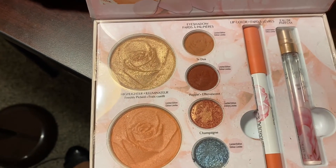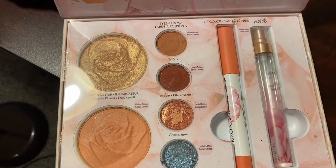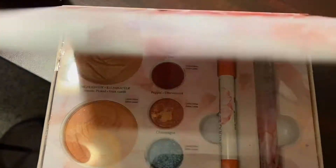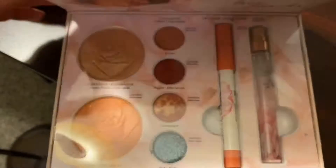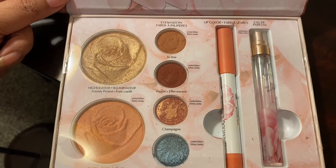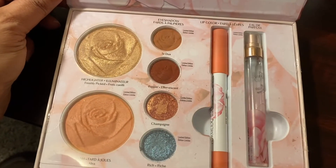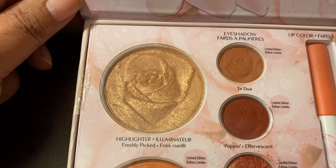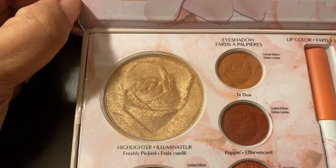So the palette has a really pretty peach blush. I'll zoom in here — and this is a beautiful highlighter, I love it.